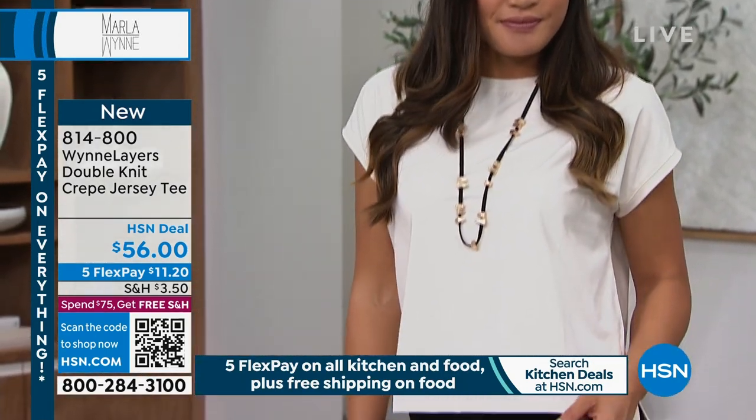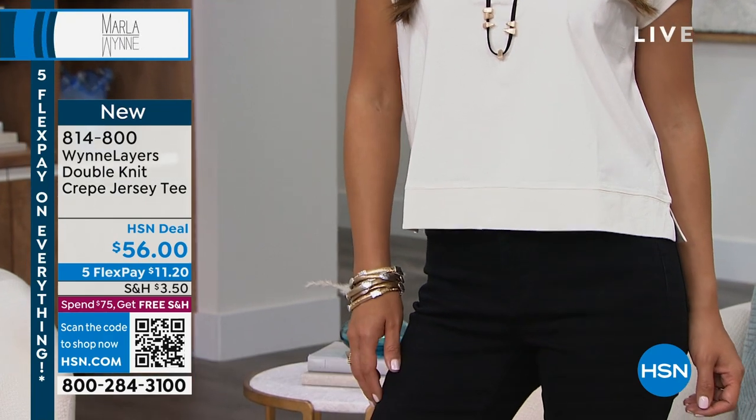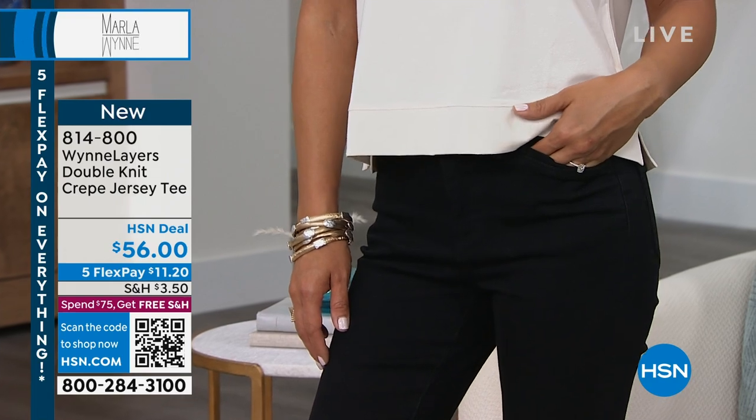We're going to talk about our first top. Marla and I had a meeting before the show, and we spent most of it talking about how much we love this top — the length of it, the cut of it. It is so incredibly flattering. And Marla, you've got a great story to talk about with this as well.